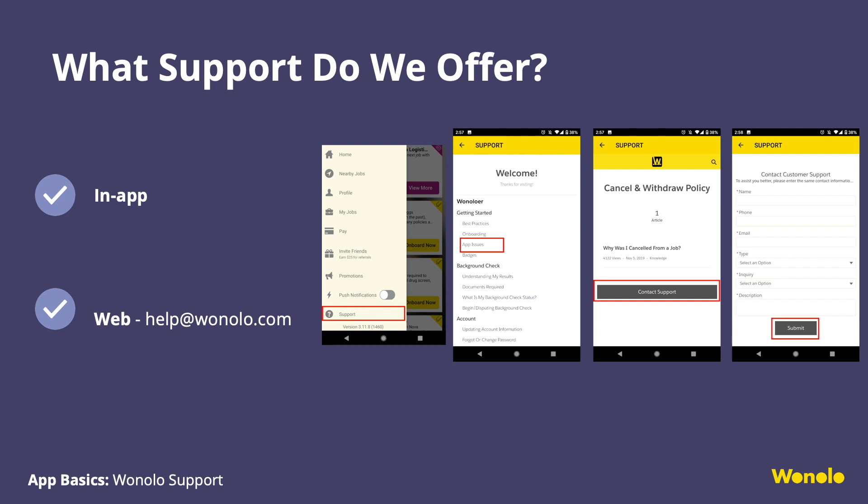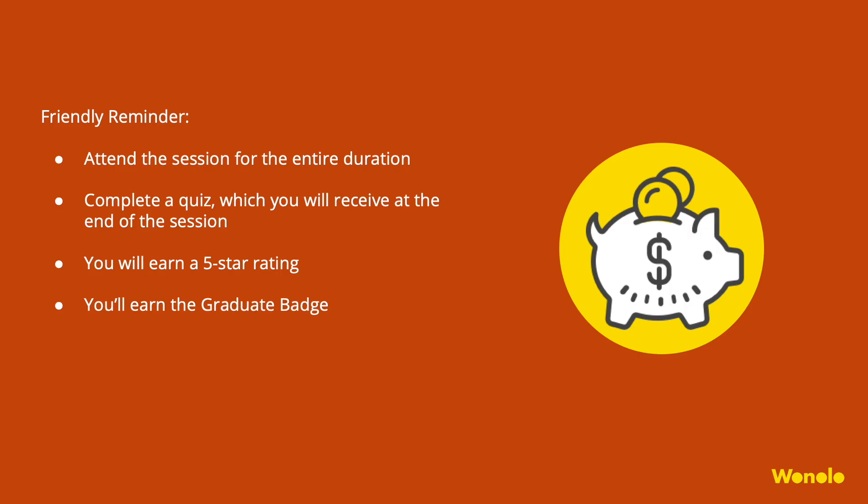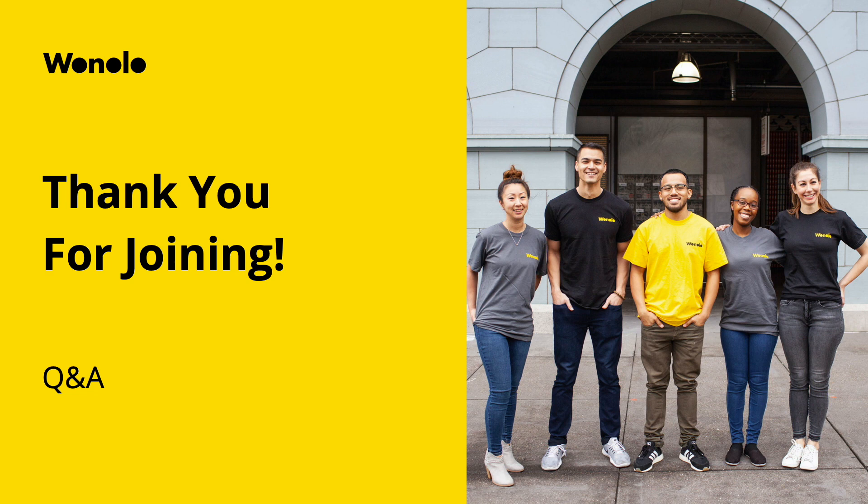Winolo support: if you have any issues or questions, please feel free to reach out to our support team. They are available 24/7 and can be reached in-app. Momentarily, you will be redirected to take the quiz. Please disable your pop-up blocker. Good luck and happy Winoloing!